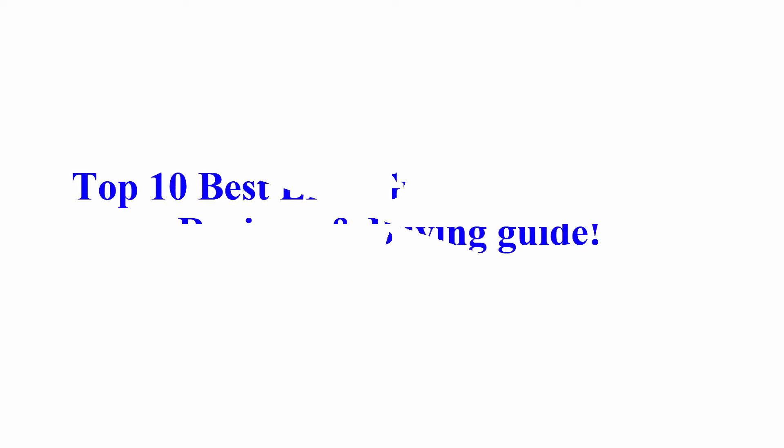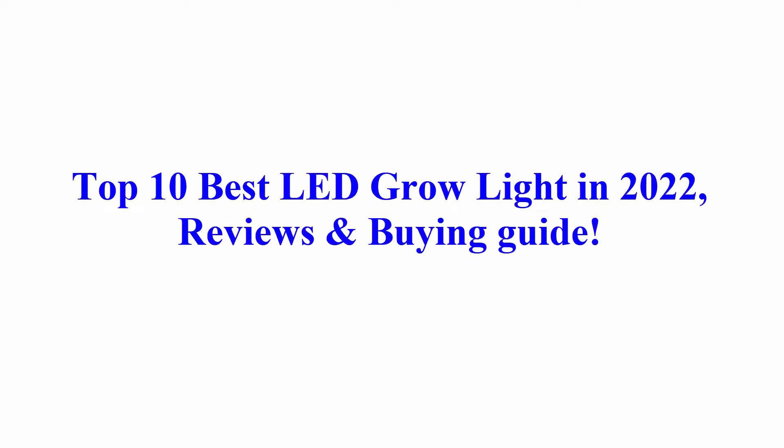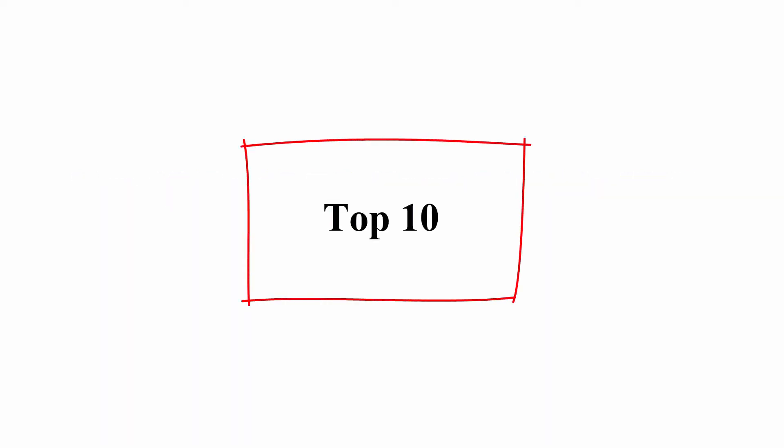Welcome to Best Quality Reviews. Top 10 best LED grow lights in 2022 — reviews and buying guide.